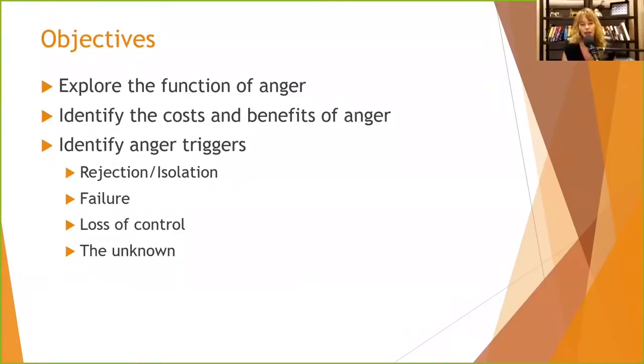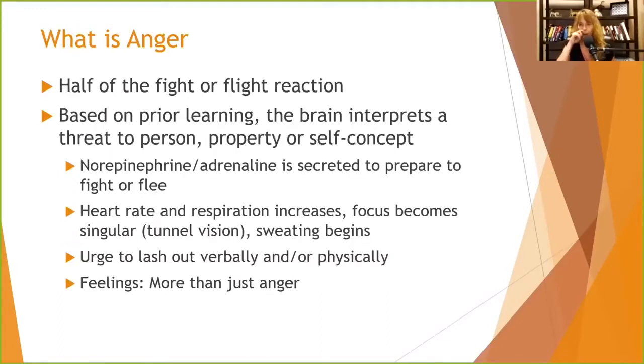If you've participated in some of my courses before on anxiety, stress, or anger, you'll know that those are some of our basic threat triggers. Whether it triggers anger or fear, those things trigger the fight-or-flight response. Anger is half of the fight-or-flight response.